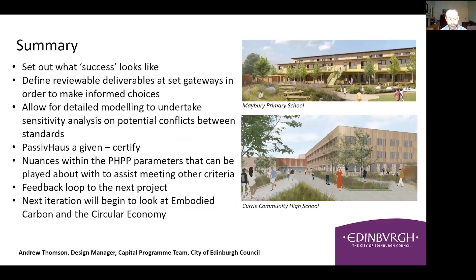In summary: a good brief needs to set out what success looks like for a project; allow for a detailed, informed compromise and decision-making process at all stages; ensure Passive House is not compromised, though you can play with the nuances of PHPP; balance potential conflicts and needs of other standards; allow for feedback loops from previous projects; and reflect the dynamic policy environment that public sector buildings are currently operating in. Under the next iteration of our brief, this will also recognise embodied carbon and circular economy in accordance with current Scottish Government guidelines.